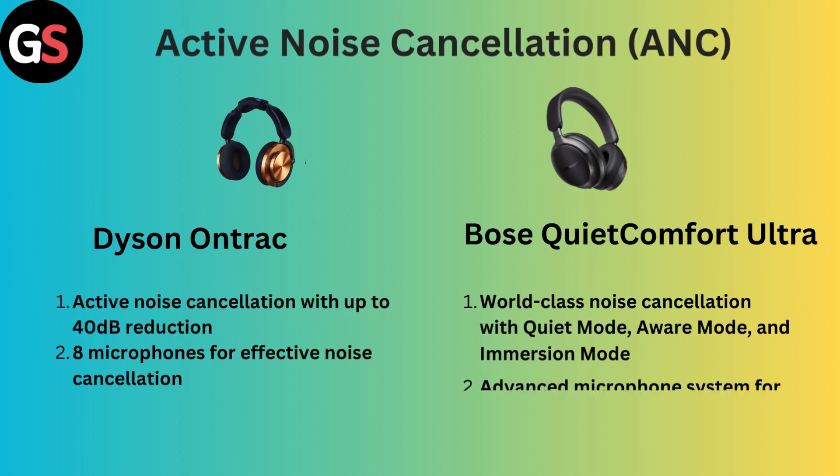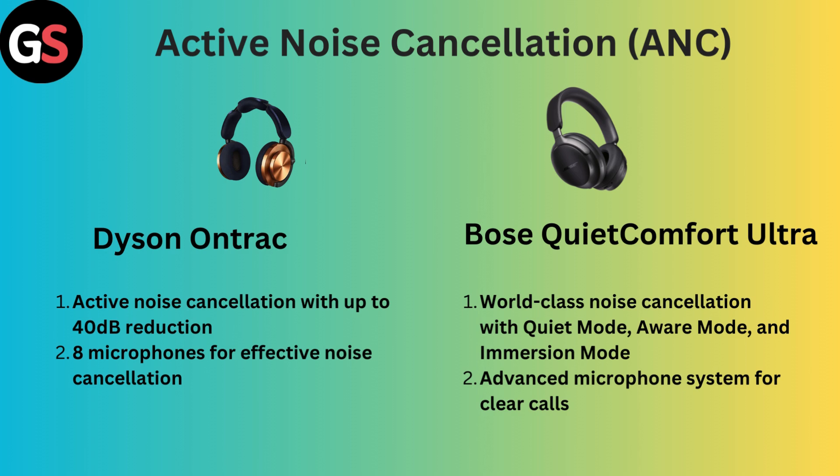Active Noise Cancellation (ANC): Dyson OnTrack offers active noise cancellation with up to 40 dB reduction, using 8 microphones for effective noise cancellation. However, Bose QuietComfort Ultra features world-class noise cancellation with quiet mode, aware mode, and immersion mode, along with an advanced microphone system for clear calls.